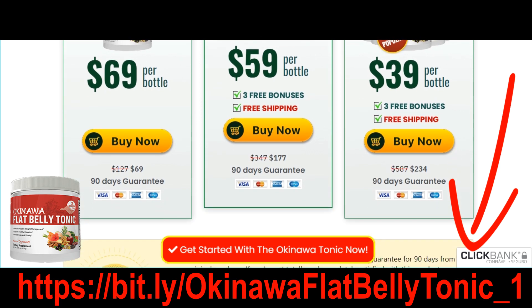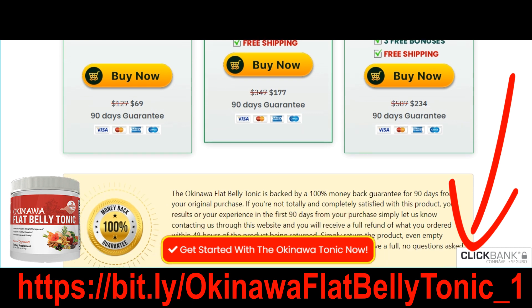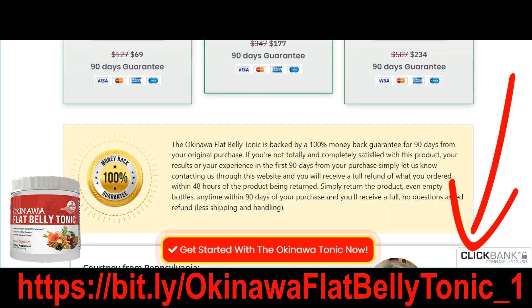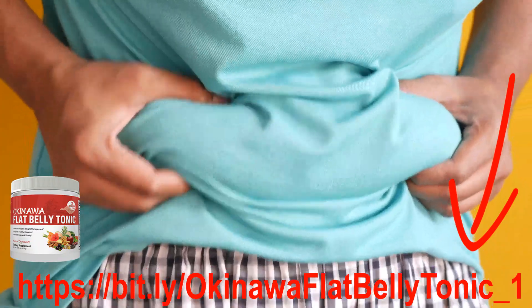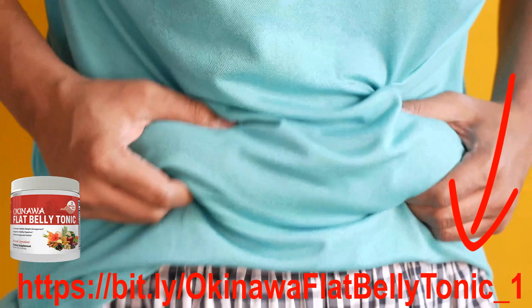Okinawa Flat Belly Tonic melted away excess body fat so fast. It's a more than 2,000-year-old unusual tonic that dates right back to the time of the ancient tribes of Japan. This tonic, named after the Japanese village of Okinawa, combines potent natural components including ginseng roots and oolong tea leaves to enhance the immune system.